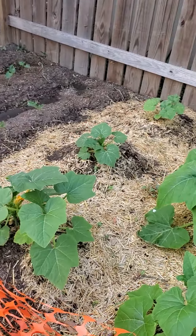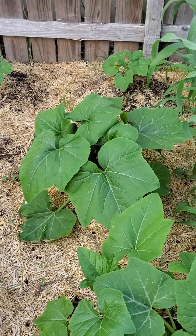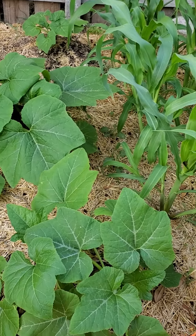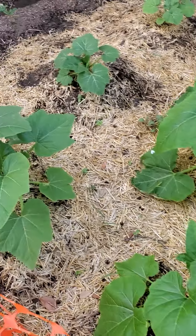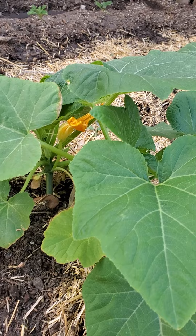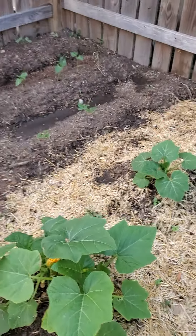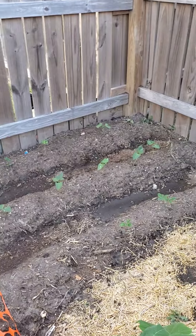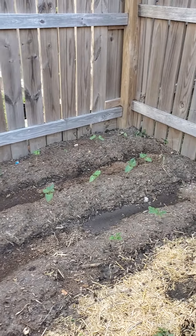Here we have the Three Sisters combination. Here we have the squash, arranged right next to the corn. These squashes produce wonderful fruits... like blackberries. No! On the back row, we can see several rows of peas and beans.